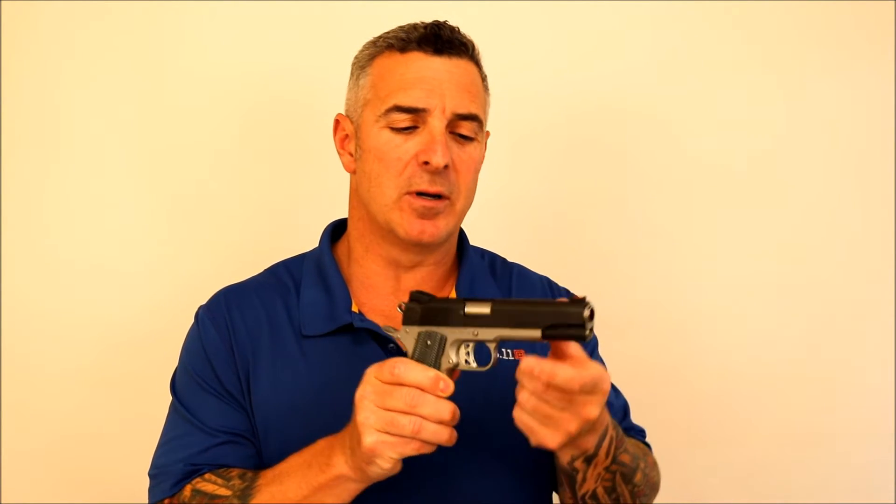The sight options will include fixed, adjustable, and night sights based on the needs of the customer. The National Match Barrel and Barrel Bushing are precision fit to ensure the ultimate performance when it comes to accuracy.